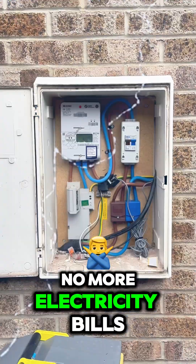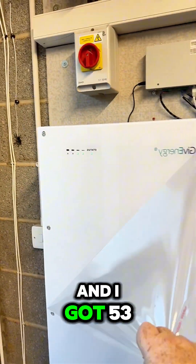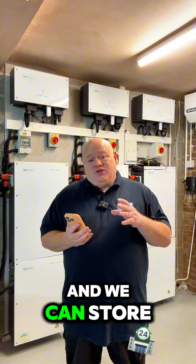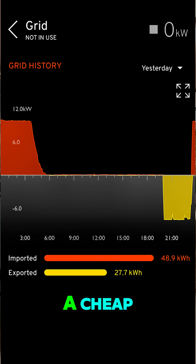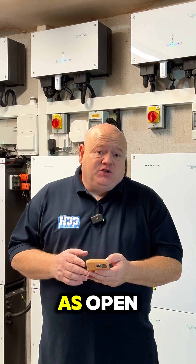No more gas bills and no more electricity bills. This is my September update. I've got 32 solar panels up on the roof and 53 kilowatt hours of battery storage — six batteries in total. We can store energy into those batteries via the solar panels, on a cheap overnight tariff, or any other way to get cheap energy. Sometimes Octopus gives free energy away.